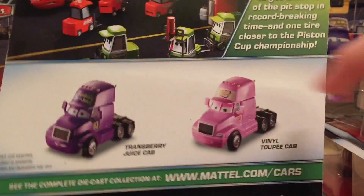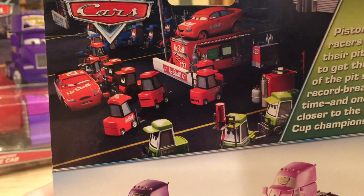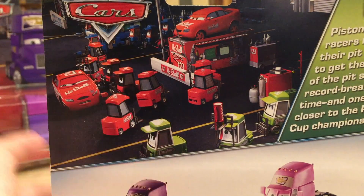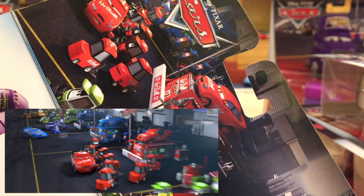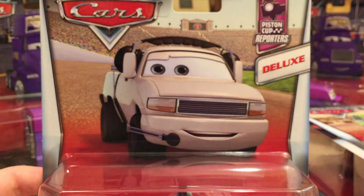Getting back to the car — I love the art for him, very nice background. This is a brand new series, Piston Cup Pit Crew, following in the footsteps of the World Grand Prix pit crew. Number five out of six in the series. On the back we can see Transberry Juice Cab and Vinyl Toupee Cab. The description reads: 'Piston car racers rely on their pickers to get them out of the pit stop in record-breaking time, one tire closer to the Piston Cup championship.' There's great art showing Team Vitally, Team Nostal, and Team Revango in the background. I don't know why Roman Dunes, the Nostal crew chief, doesn't have his headset on — he should as a crew chief. Same thing with the Revango crew chief in the background, and you can just see Mood Springs over there as well.